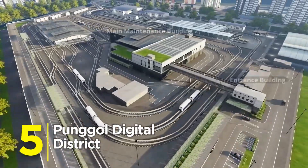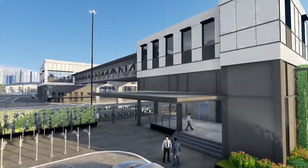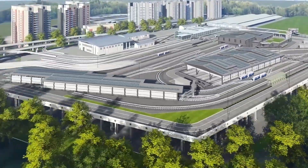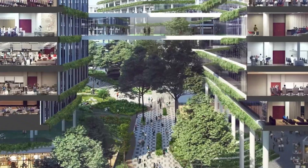Number 5: Pungle Digital District. Blending work, play, and cutting-edge research, this is where tech giants and startups will collide. Think high-speed networks, AI-driven infrastructure, and even a university campus wired into the smart grid.